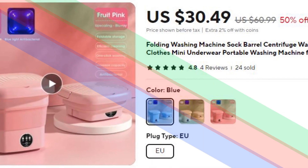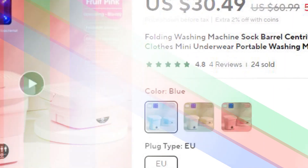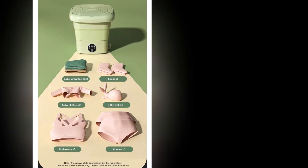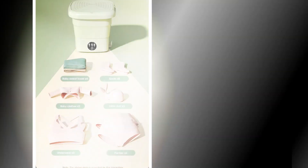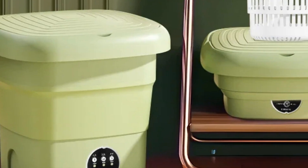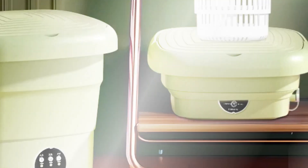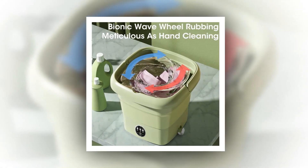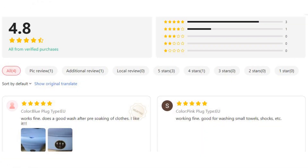Number 3: Folding Washing Machine Sock Barrel Centrifuge. This folding washing machine features a unique sock barrel centrifuge design, ideal for washing clothes, socks, and underwear. Its compact size and portability make it perfect for small spaces or travel. With its effective dehydration function, it efficiently cleans and dries garments, making it an excellent choice for quick laundry tasks while on the move.